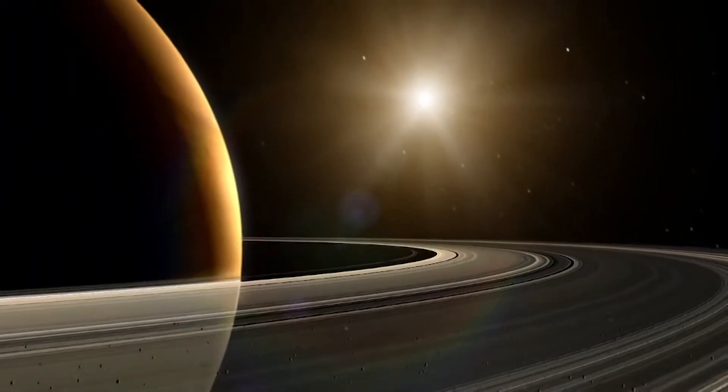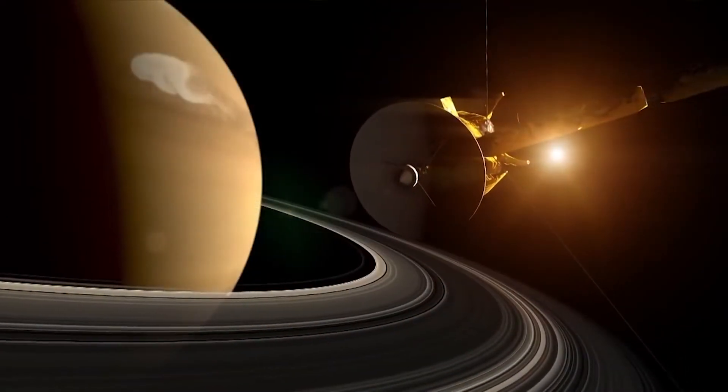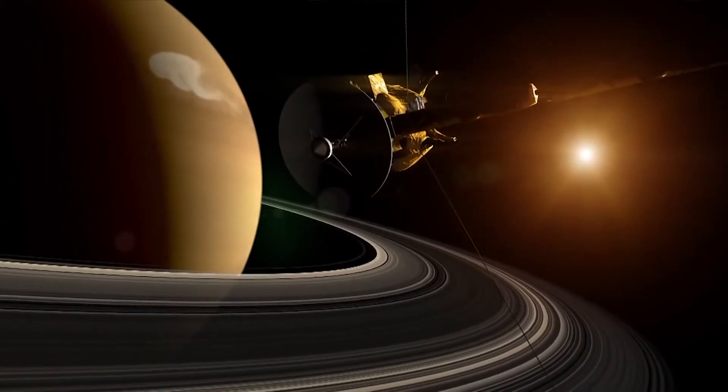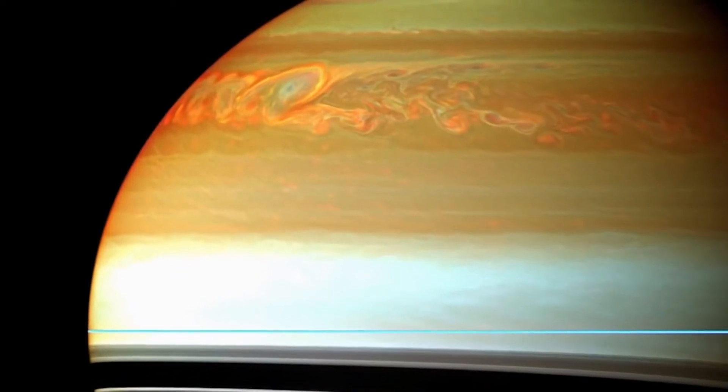Saturn is mainly composed of hydrogen and helium. It's the only planet whose average density is less than water, meaning if you put the planet in a giant bathtub, it would actually float. It has the second-fastest winds in our solar system, taking only 10.7 hours to spin once around its axis and reaching up to 500 meters per second.